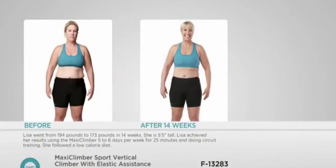And these are results just in 14 weeks — along with diet and exercise, they go hand in hand. These are the results that people are seeing. This sculpts your body because you're doing cardio as well as strength training — resistance as well as cardio — at the same time.